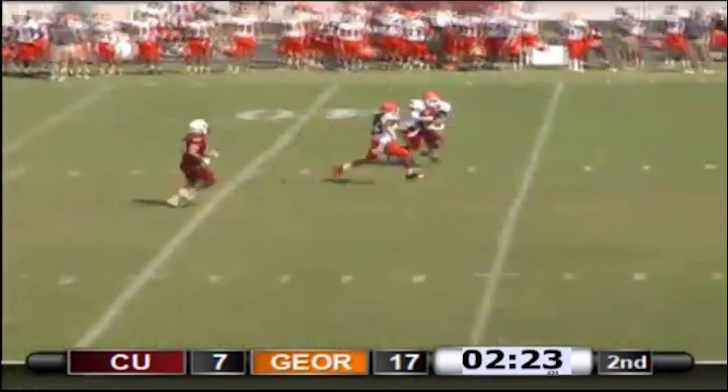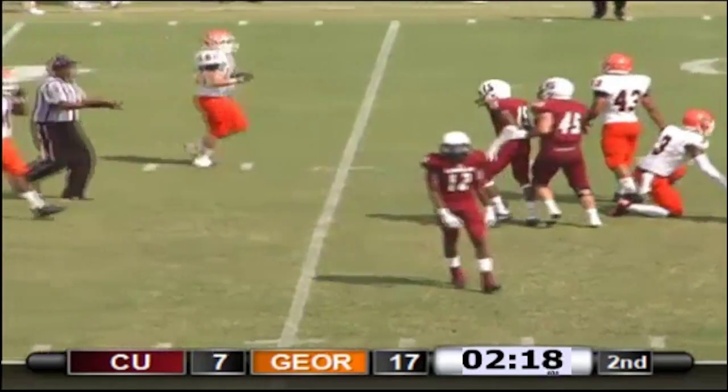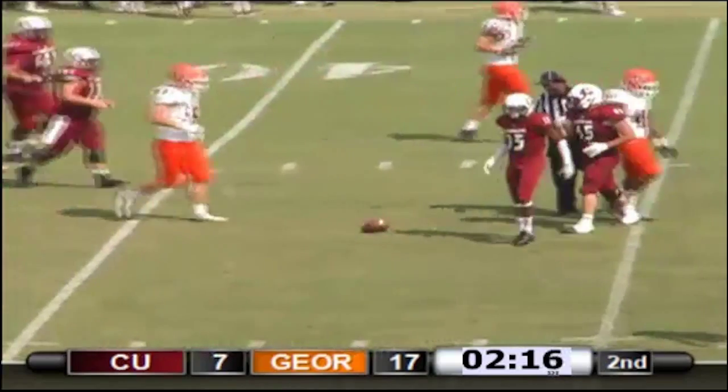Throw it over the middle and that's caught — Michael Green. Outstanding grab by the McGavick graduate, Michael Green.